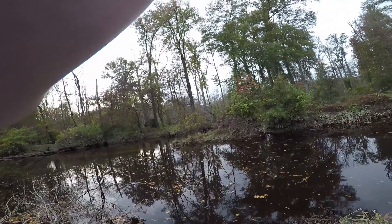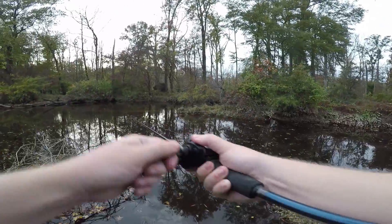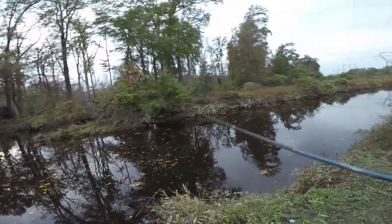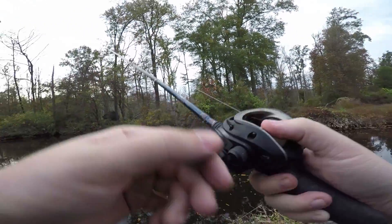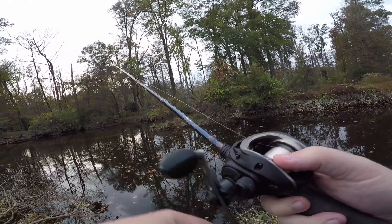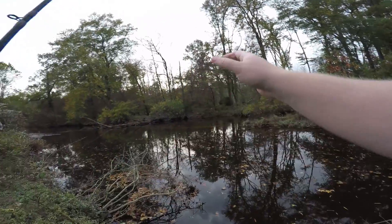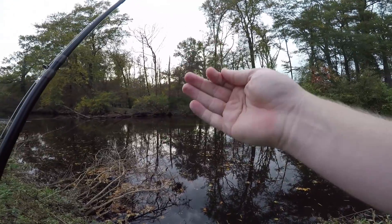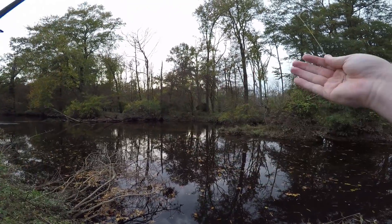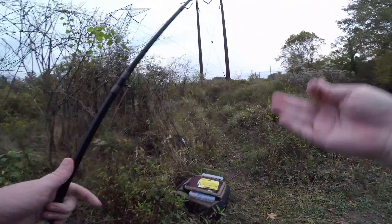That's what happens with ned rigs — they get so snaggy. I lose so many of them. Probably the most snagged lure of my fishing career is a ned rig, but that's the price you pay because it works a lot. Risk-reward, you know.